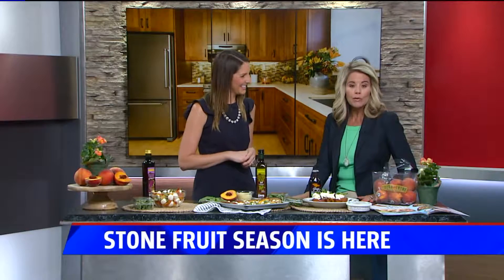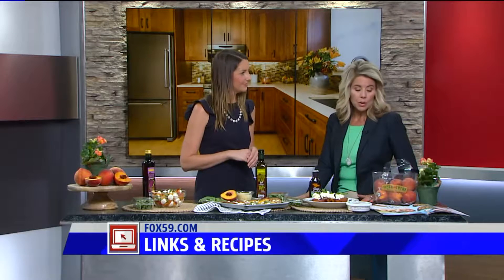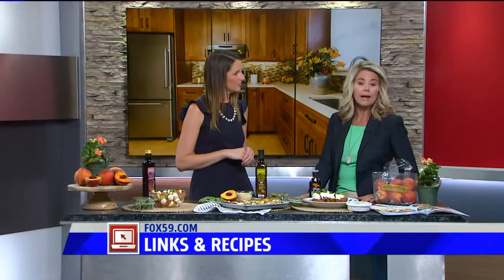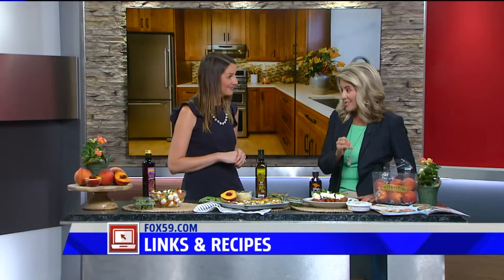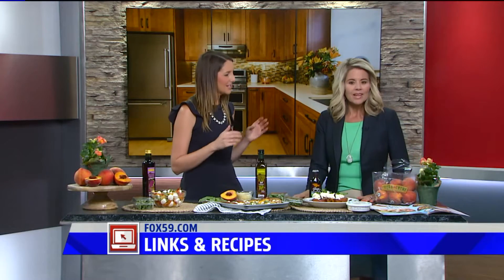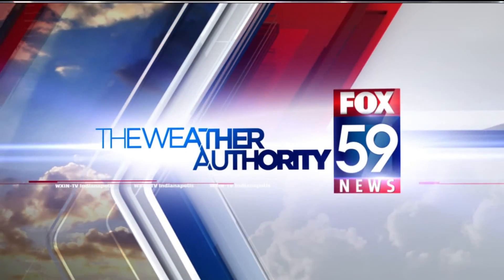For more information about Fresh Thyme, their locations, products, and these recipes, visit fox59.com under the recipes tab. The hosts note they've never cooked a peach before and are excited to try grilling one — grilled fruit is something neither host has attempted, but Carrie says it's a summer staple she does all the time.